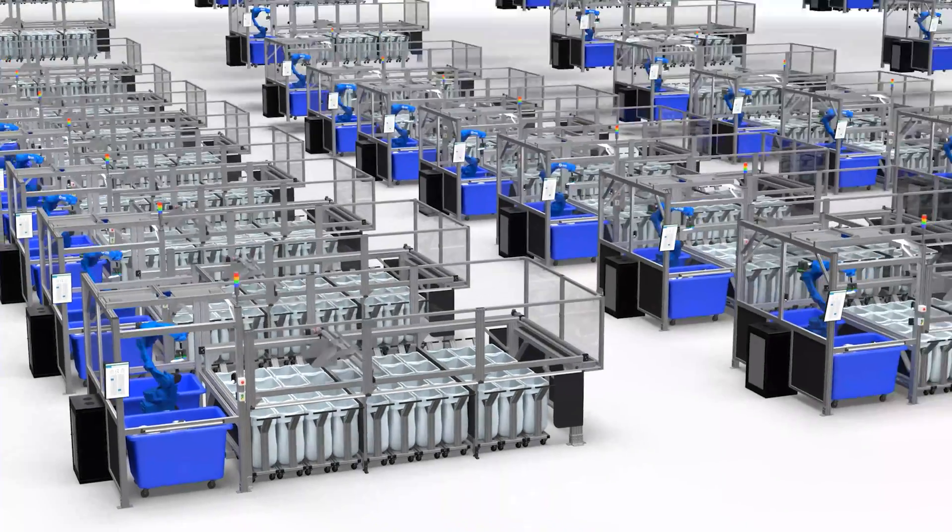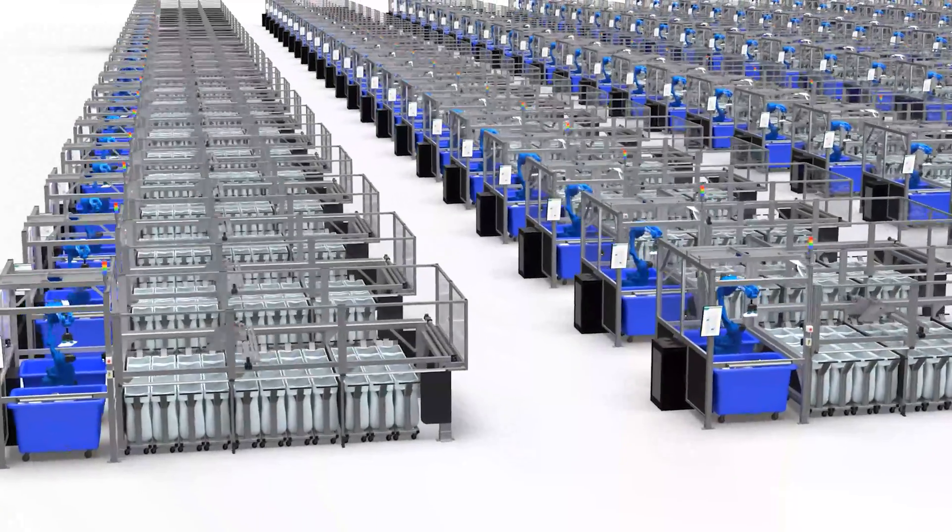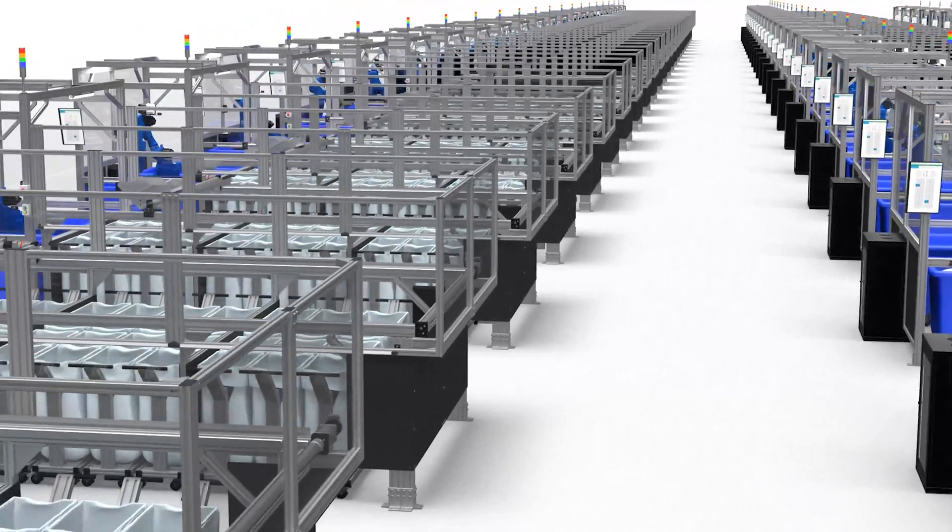By completing millions of cycles in simulation, Ambi OS trains robots in hours, not months — 10,000 times faster than other solutions.